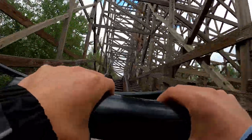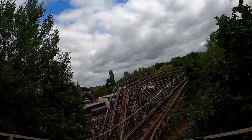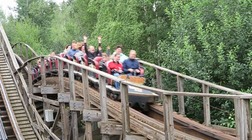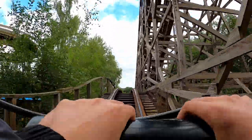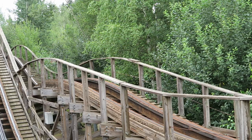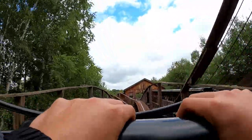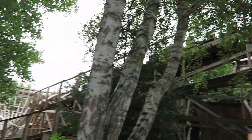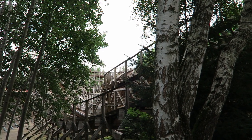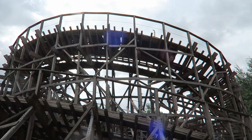El Toro then traverses four straight bunny hills that travel down the hillside, feeling sort of like a quad down since each drop dips further and there's no break between elements. Unfortunately, the airtime is not as abundant as you might expect. The first bunny hill offers no airtime; the second offers very weak floater airtime throughout the train; the third is much smaller with weak floater up front and an okay pop in the back; and the fourth is the largest but only offers weak floater airtime up front. El Toro then shoots into another turnaround — the entry gives an okay floater pop up front, while the exit gives some very good floater airtime in the back, probably the best single airtime moment on the entire ride.